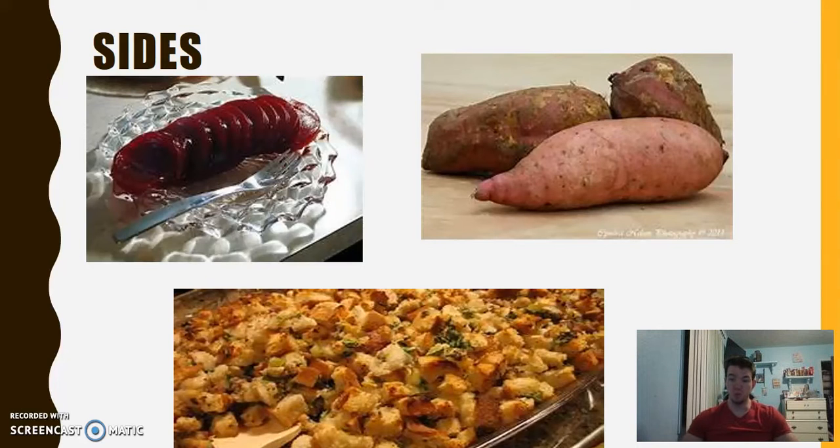Thank you, Caleb. Now, one of the most important things of the main event is the ingredients. Something that you have to get — if you don't get this, you ruin the whole day. Because what is the biggest thing? The meal. So let's get started.